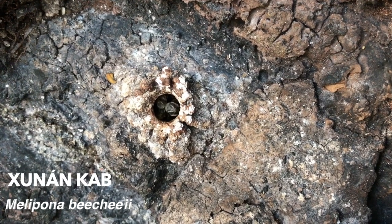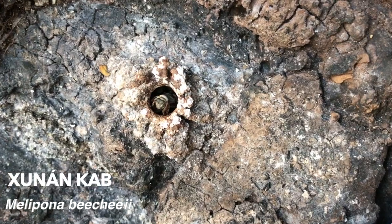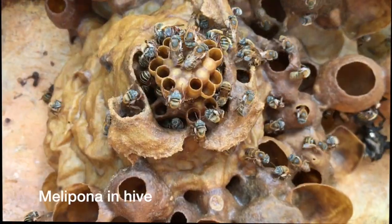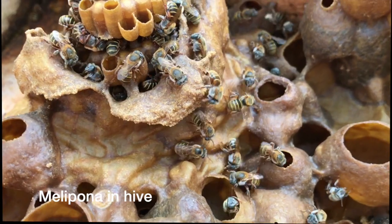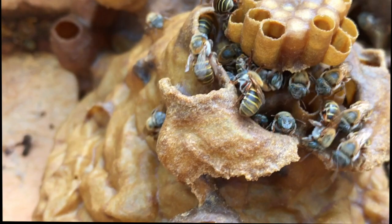The malaponas keep a guard at the entrance to protect against predators. At the top you can see the brood comb, while the rest of the hive is taken up with fat storage pots used to store pollen and additional honey reserves.